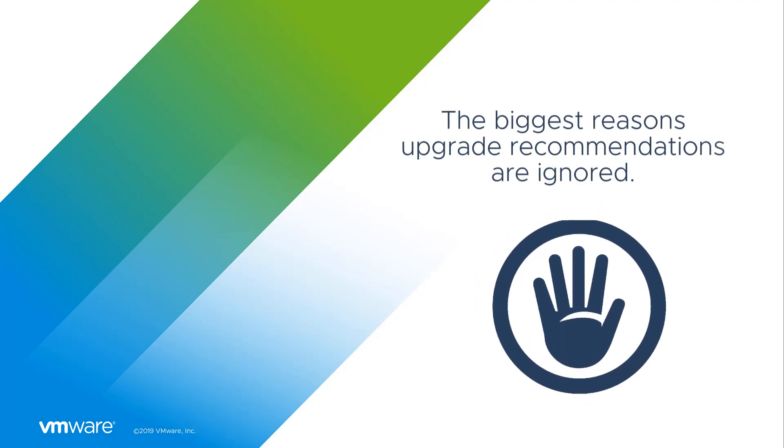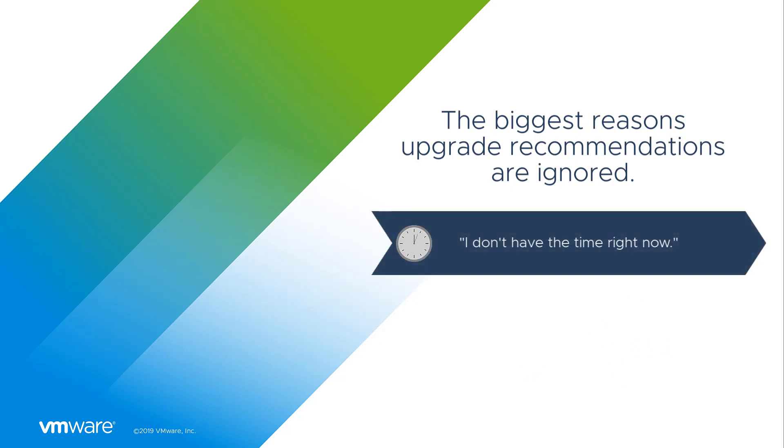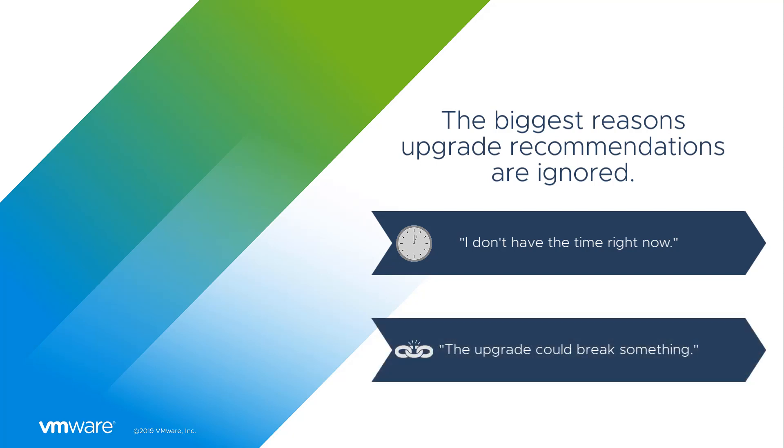Upgrade recommendations can be a tricky topic. Reactions can vary from love to hate to anywhere in between. Personally, when I'm hard at work on my computer and I get a pop-up message or email that says an update is available, more times than not I'll click cancel instead of install because I'm thinking I'll get to it later — or I'll avoid an upgrade because I'm afraid I may break something that's already working.